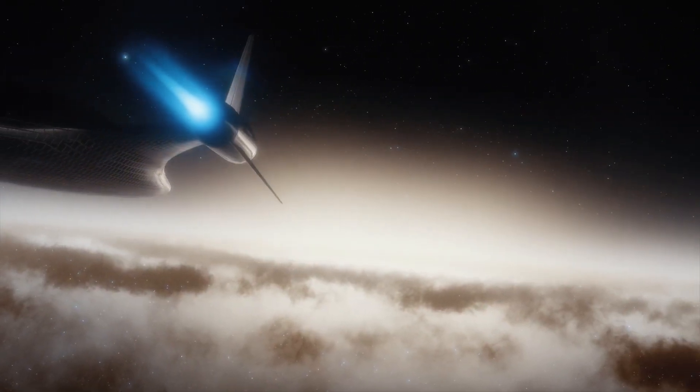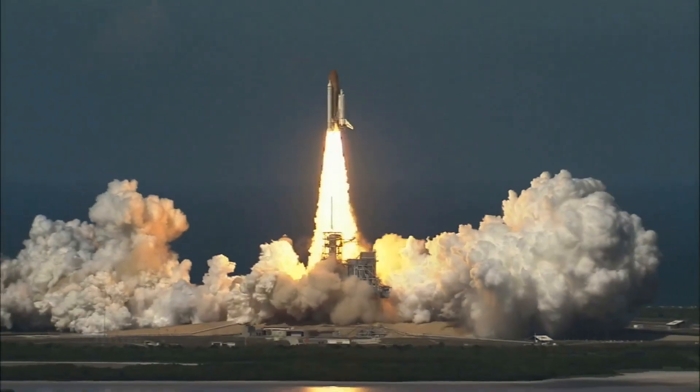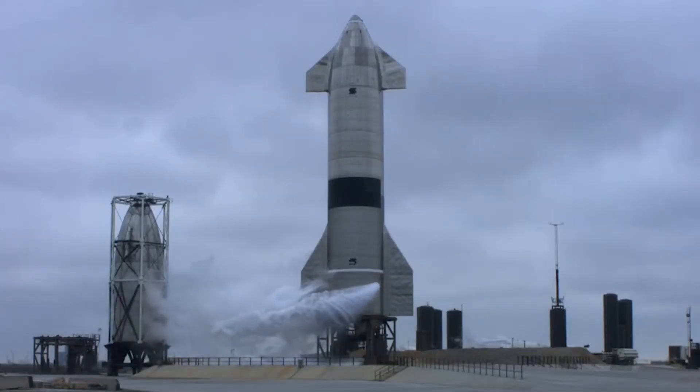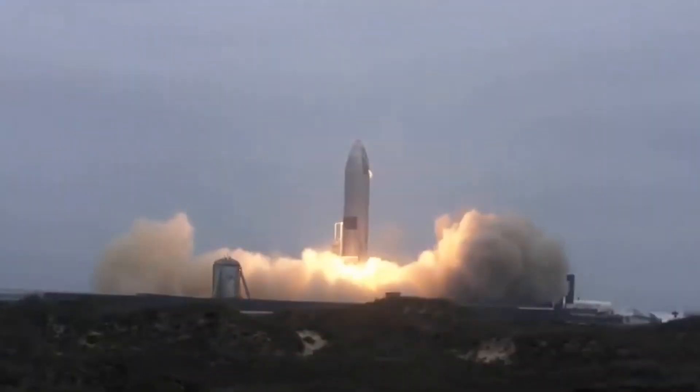Before reorienting itself for re-entry and a controlled aerodynamic descent, SN15 executed a propellant transfer to the internal header tanks, which store landing propellant. This transition was necessary since the header tanks hold landing propellant.